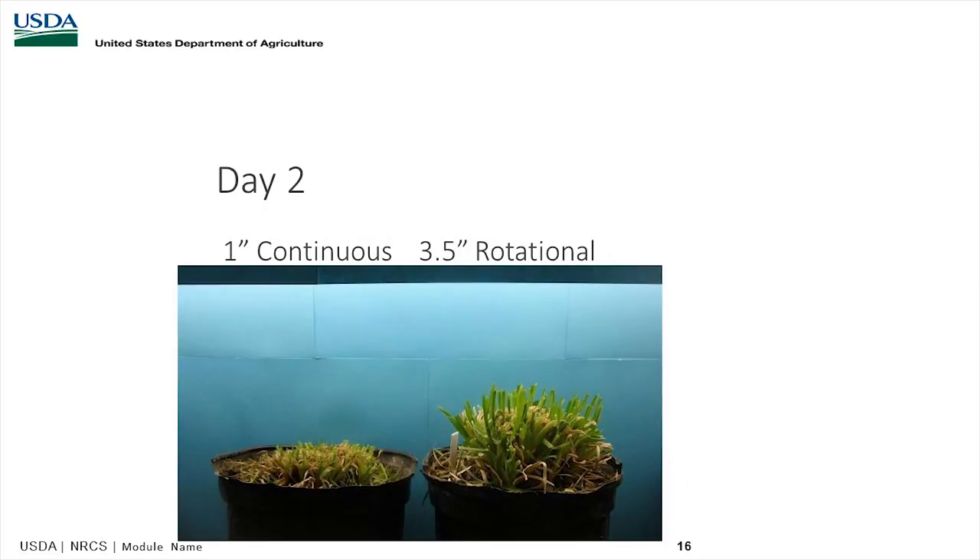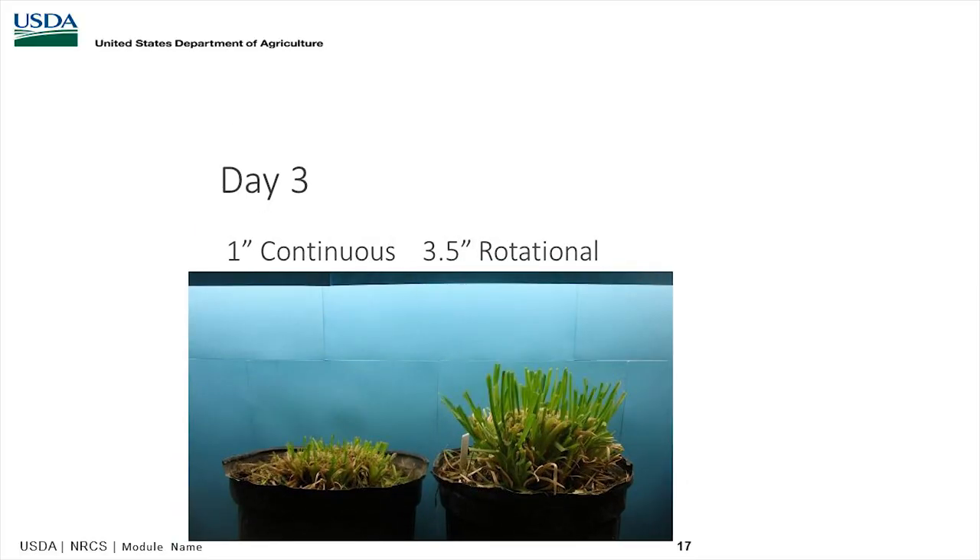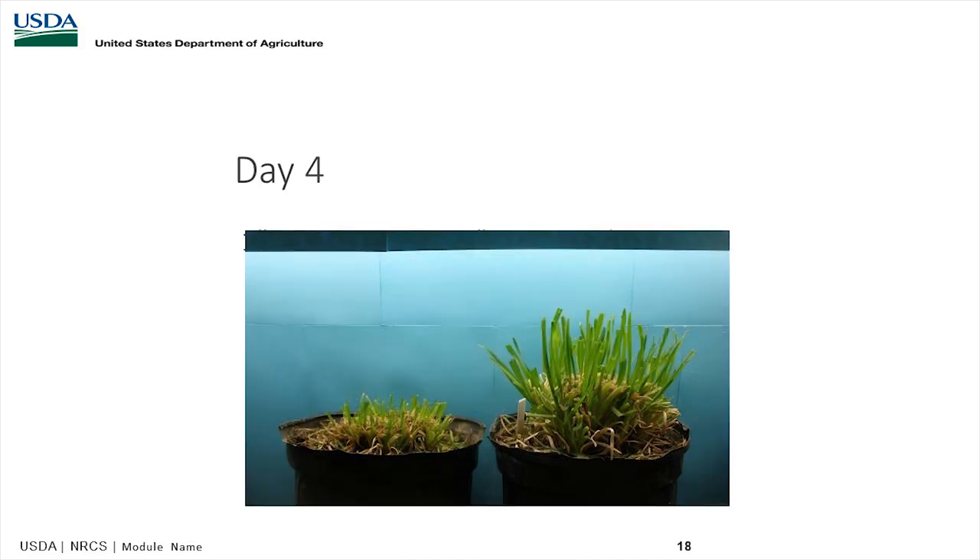Another study compared three and a half inches versus one inch, clipping the one-inch height every 24 hours. The 3.5-inch rotational had 30 days of rest prior to starting the experiment. After that rest period, they cut it down to 3.5 inches. The one-inch treatment was cut continuously. From day one through day four, you can see the 3.5-inch height recovering much quicker than the half-inch treatment.